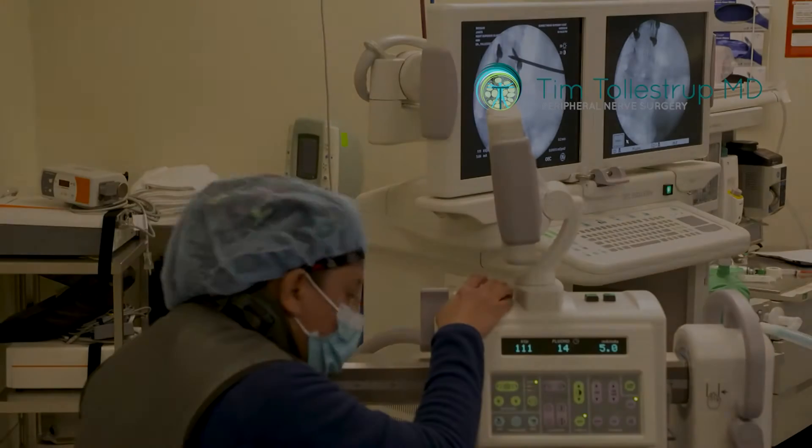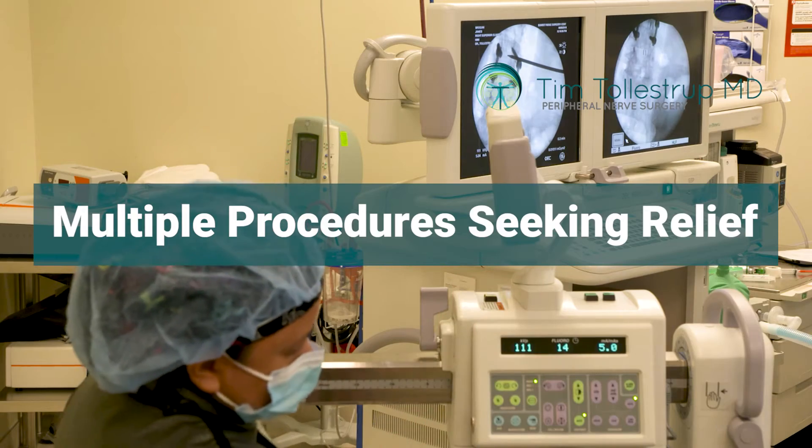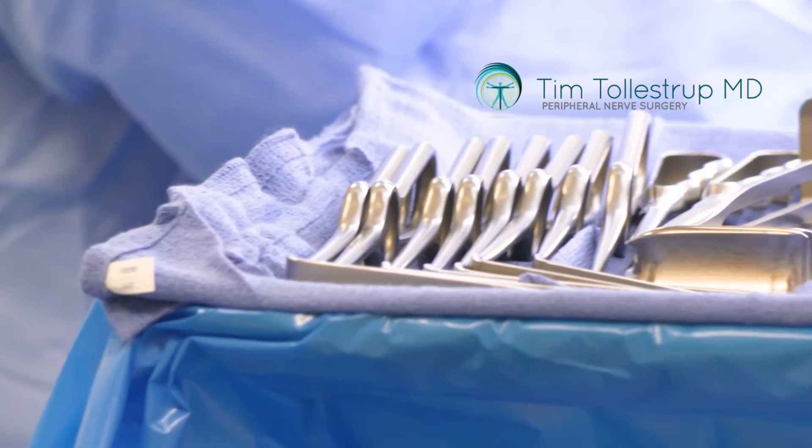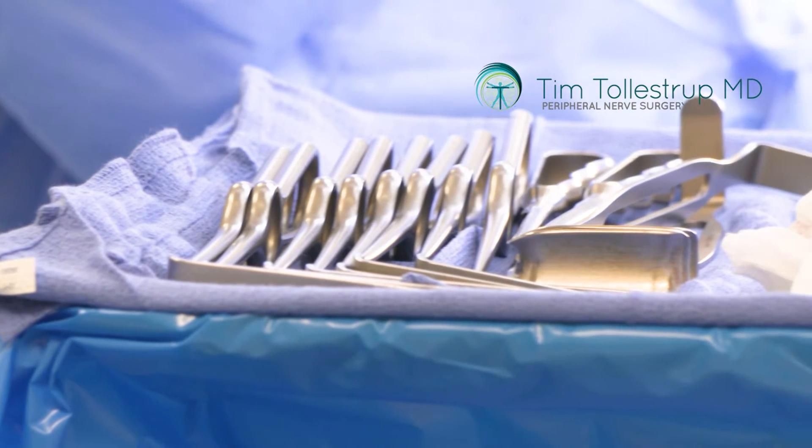She had some quote-unquote abdominal pain, which had been very difficult to get a handle on. She had seen many, many different doctors. The trend had been that this was something inside the abdomen or pelvis — an internal source of the problem. She had undergone at least two or maybe more laparoscopic procedures, trying to figure out the source of the pain and to address endometriosis concerns, but none of that helped her.